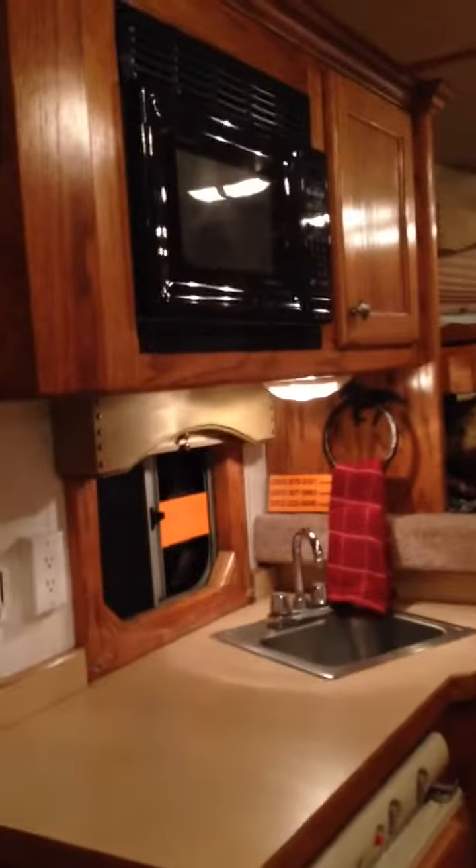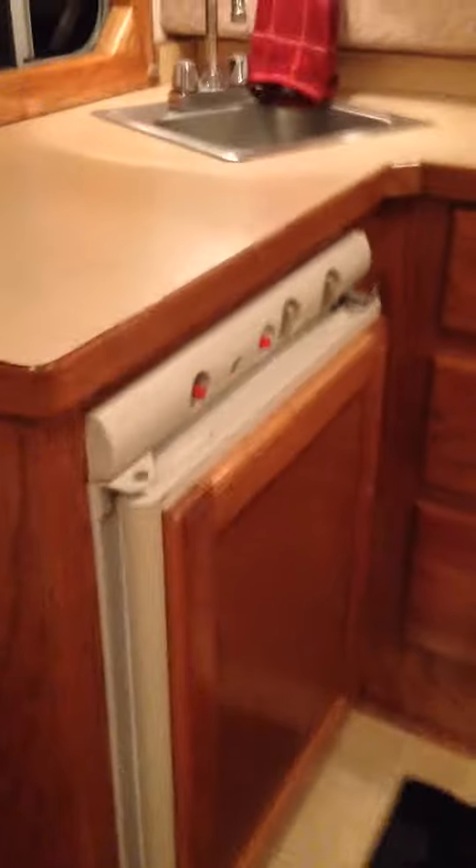I've got the microwave up there, tile, sink, and refrigerator. Still got some beer in here, actually.